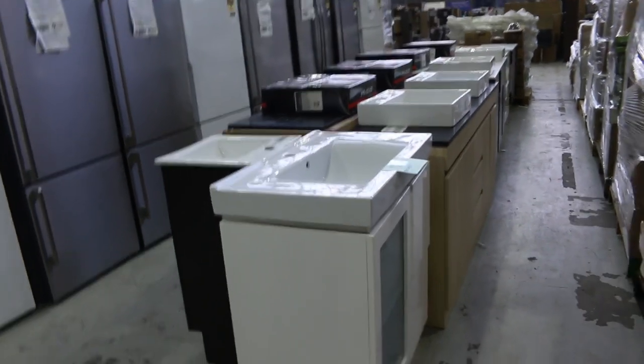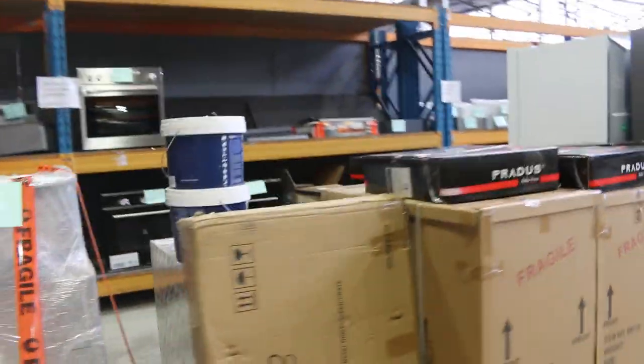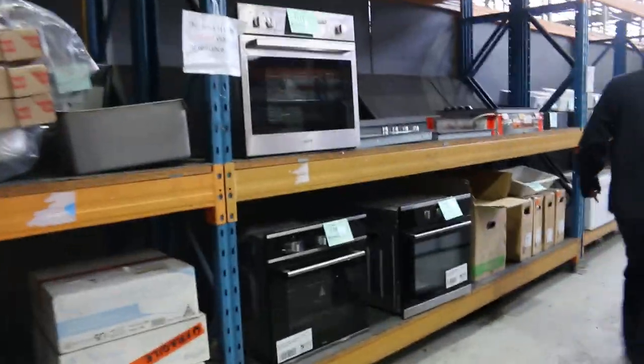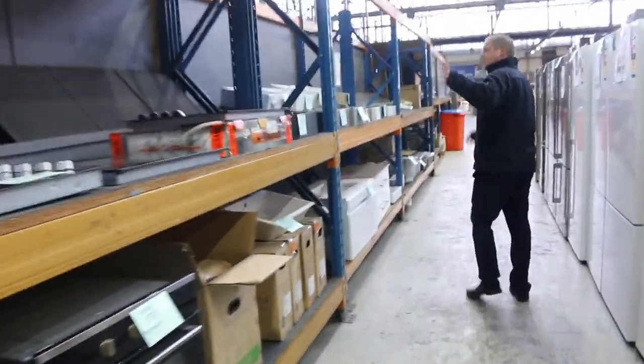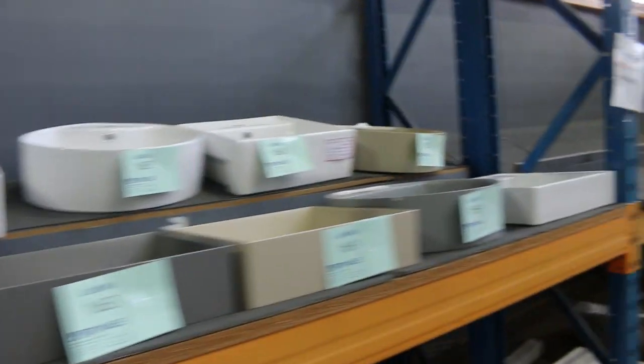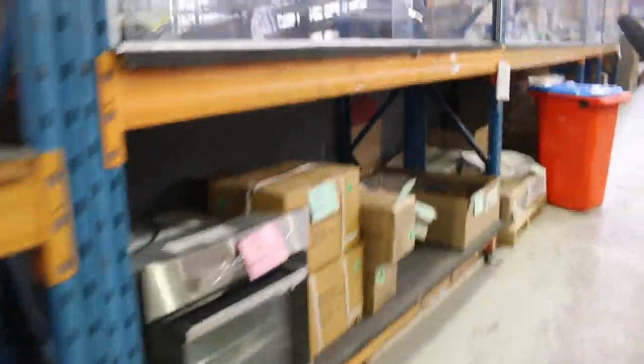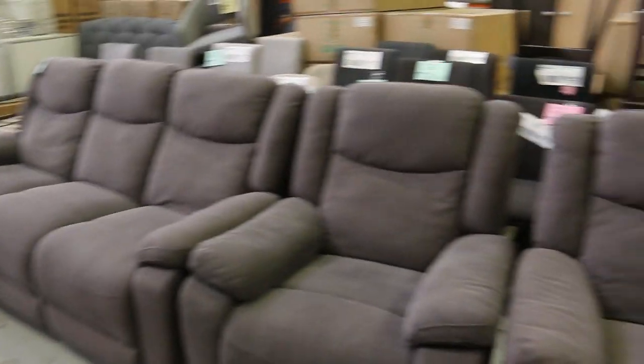Also got some beautiful vanities as well — freestanding vanities in a number of different designs. So they'll be good if you're doing your bathroom reno. You'll save hundreds and hundreds, if not thousands of dollars on those. Walking through this last shelf here, we've got plenty of vanity basins, kitchen sinks, all sorts of bits and pieces. And through here more bathroom furniture and door furniture, kitchen taps, shower mixers, all sorts of bits and pieces. You'll save a bundle on what you normally pay in the shops.